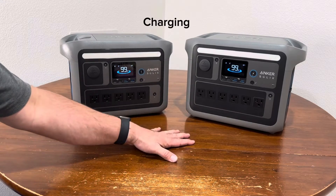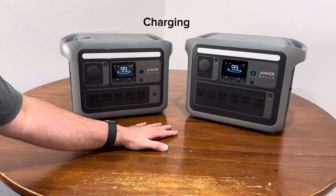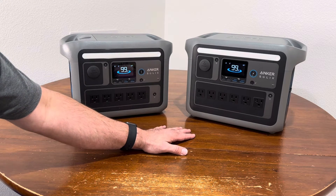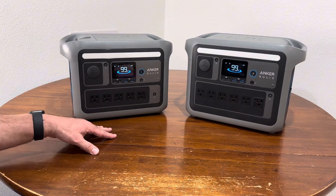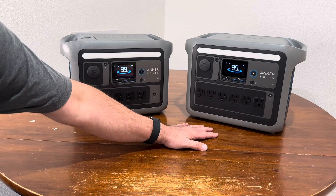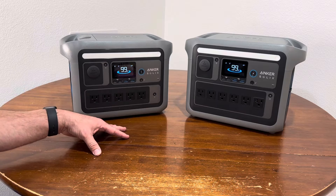Regarding charging, both the C1000 and the C800 Plus have hyper flash technology, which means you can charge each unit from zero to 100% in less than an hour. It does degrade the battery over time, so it's not recommended unless it's urgent. Otherwise, you can charge normally — the C1000 from 200 watts up to 1000 watts, selectable in the app, and the C800 Plus from 200 watts up to 750 watts.